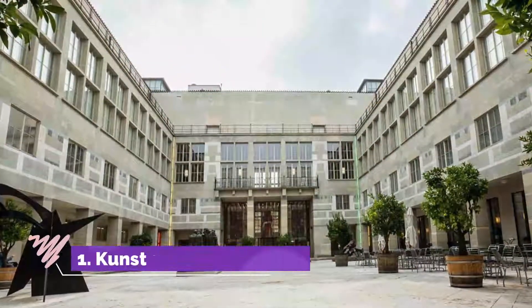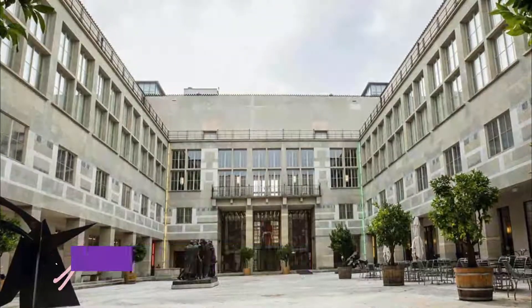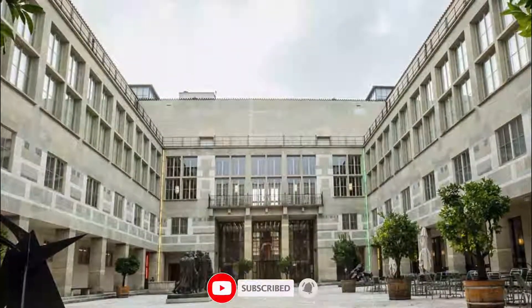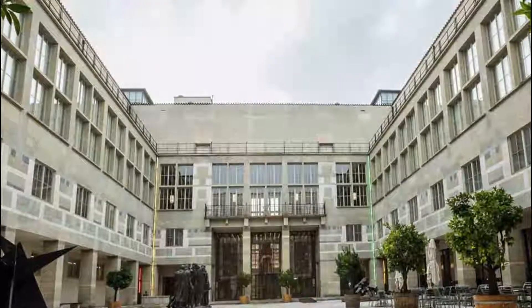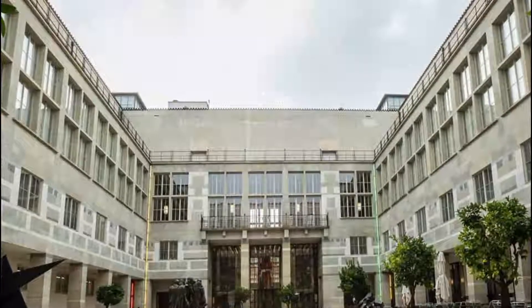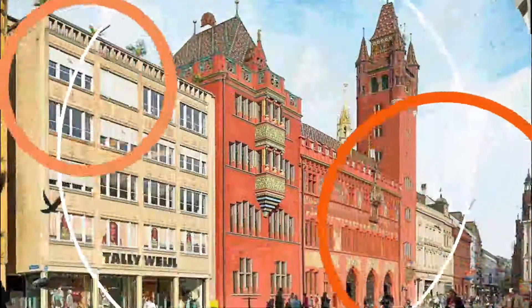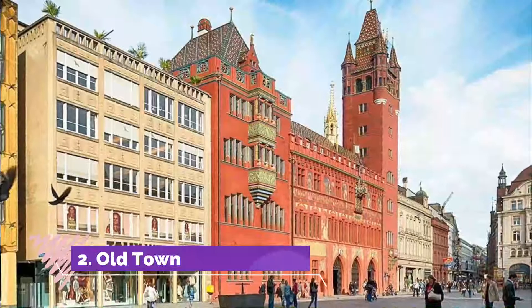Number one: Kunst Museum Basel. The Kunst Museum, enhanced by the added exhibition space of a 2015 wing, is considered the finest collection of paintings in Switzerland, representing both old masters and modern art. On the first floor are the old masters and a collection of French and Dutch paintings.